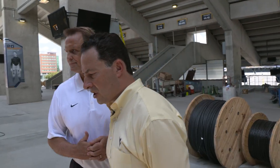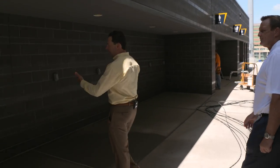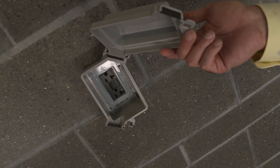Technology is always changing, and just like on the other side of the stadium — the east side — we've got phone charging stations here. This will allow fans to come in and quick charge their phones during the game.